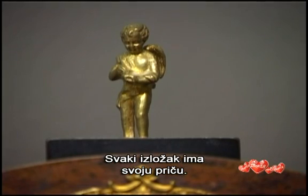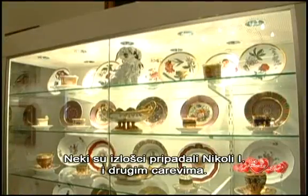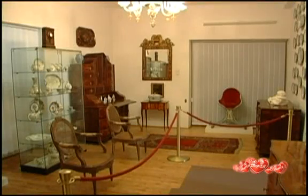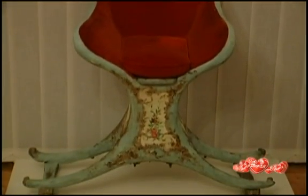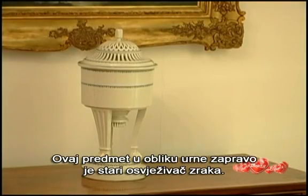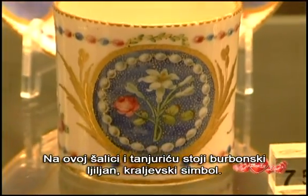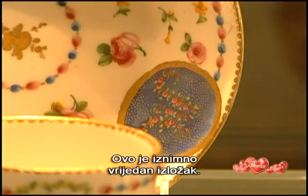Each exhibit has a story of its own. There are also some objects that belonged to Nicholas I and other emperors. These child coat seats were made in Venice. This urn-shaped object is actually an old air freshener. The sign on this cup and saucer is a bourbon lily, a royal emblem — it belonged to Marie Antoinette. This is an extremely valuable exhibit.